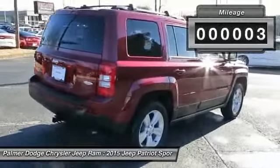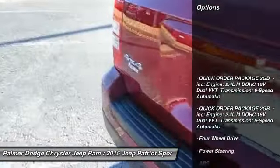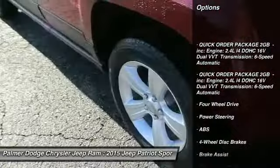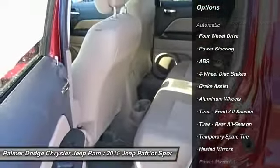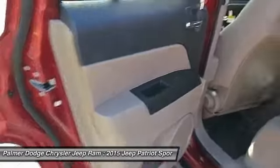Here are some of this vehicle's great options: stability control, traction control, anti-lock braking system, steering wheel audio controls, air conditioning, adjustable steering wheel, driver airbag, power steering, keyless entry, and cruise control.